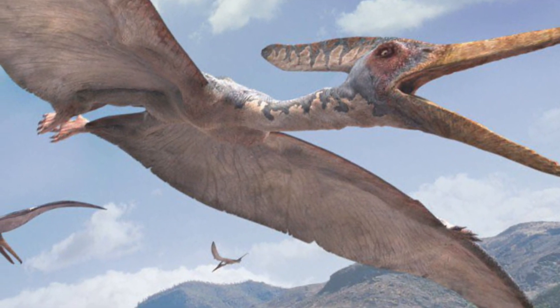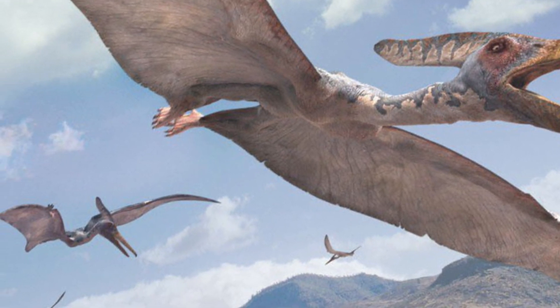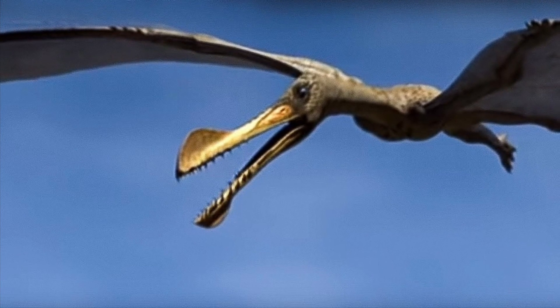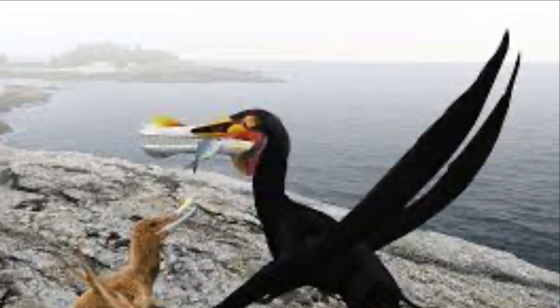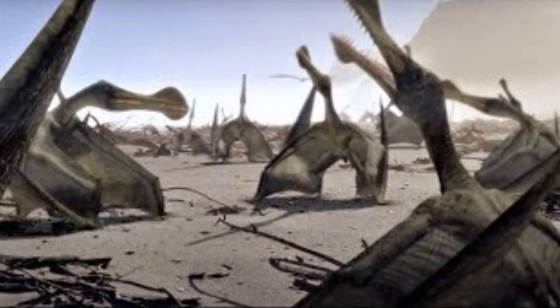As always, we start with our similarities. First up, both pteranodon and ornithocheirus were large pterosaurs that lived during the Cretaceous Period. They both mainly ate fish and other aquatic animals, and they both tended to nest in large colonies.